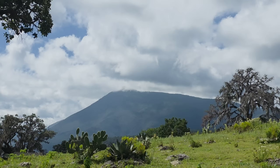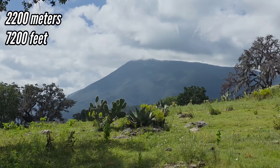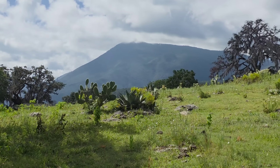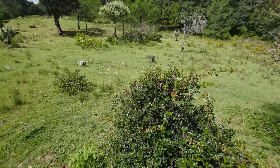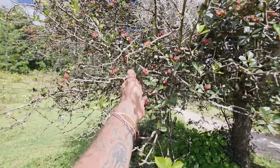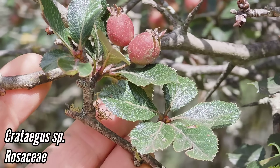Now we're about 1,200 feet higher and more towards the east where the rain actually hits and drops — so not as dry as where we just were. Kind of interesting Crataegus species here — hawthorns.